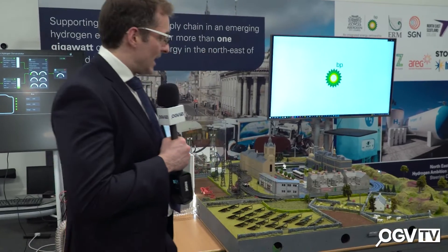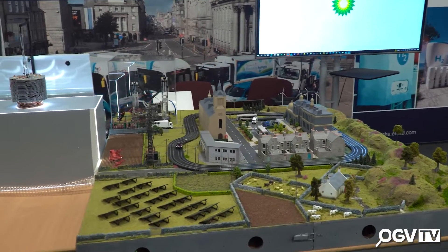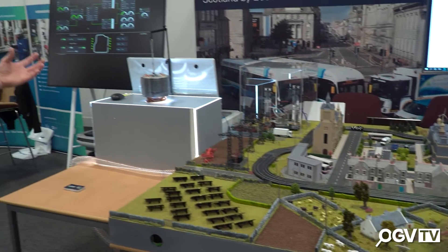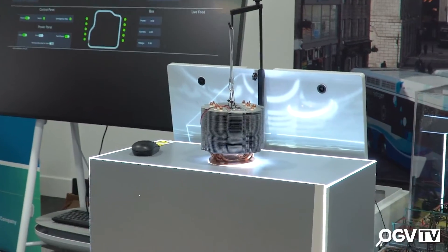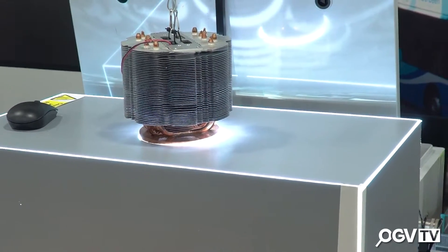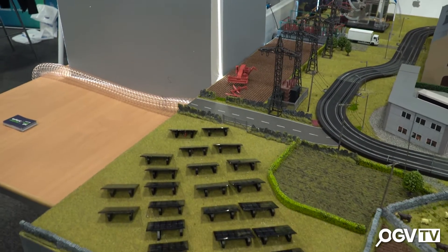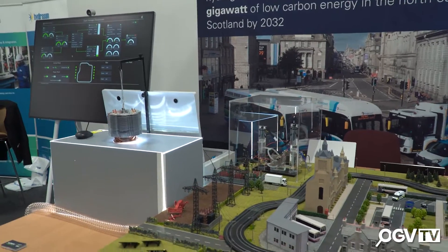Which leads me nicely onto the model that we have behind us here today. This model is a representation of what the hydrogen hub could look like, bringing to life some of the key technical components. We have a solar generation facility on the left — with an artificial sun; obviously for the real-life version we'll rely on the real sun — that emits light into solar panels, creating our green energy source. That green energy is then fed into an electrolyzer, which you can just see at the back of the model.